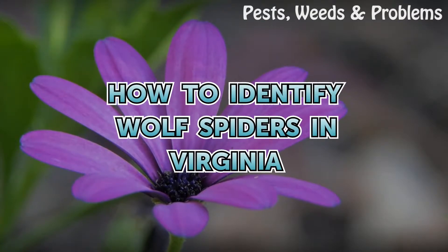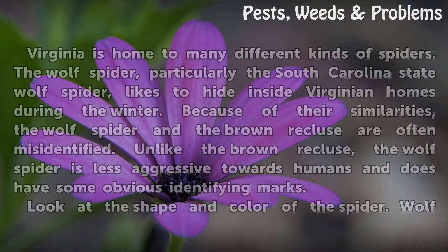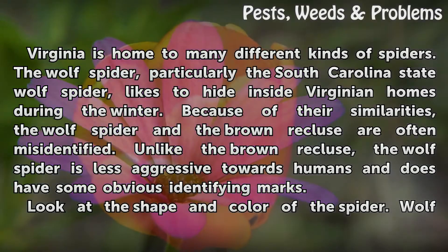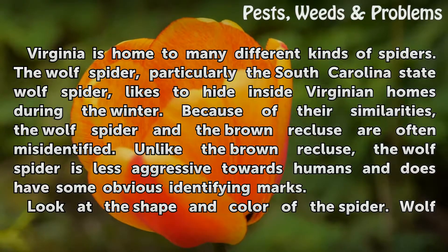How to identify wolf spiders in Virginia. Virginia is home to many different kinds of spiders. The wolf spider, particularly the South Carolina state wolf spider, likes to hide inside Virginian homes during the winter.